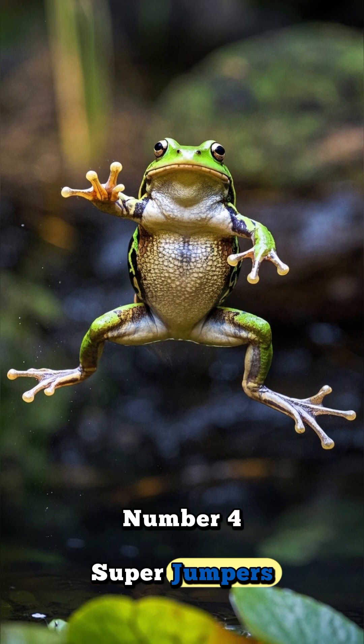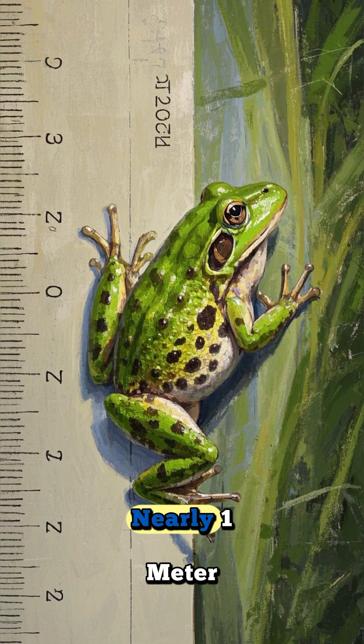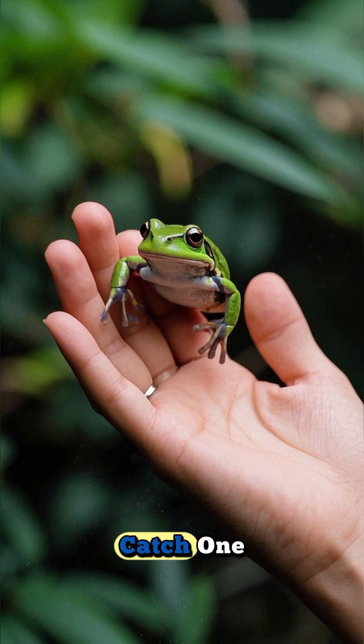Number four: super-jumpers. Leopard frogs are powerful leapers. They can jump over three feet — nearly one meter — which is about ten times their body length. Watch out if you try to catch one.